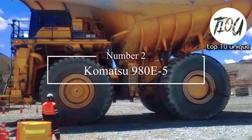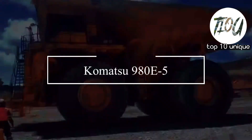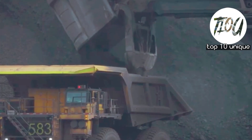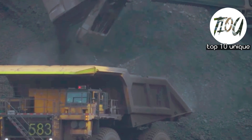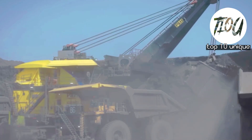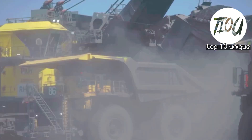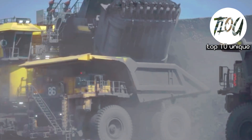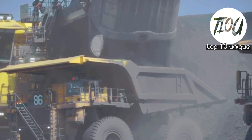Number 2: Komatsu 985. The Komatsu 985 comes in close second place and is a heavy-duty mining truck. It has been known in the market to offer a wide variety of evolutionary features instead of revolutionary ones.